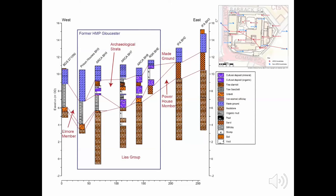The archaeological strata are relatively thick in the centre of the prison site and thin to either side. Above that we have made ground deposits — anything forming since AD 1800 — relating to construction of the prison and demolition of various prison buildings, with various thicknesses of made ground across the site.